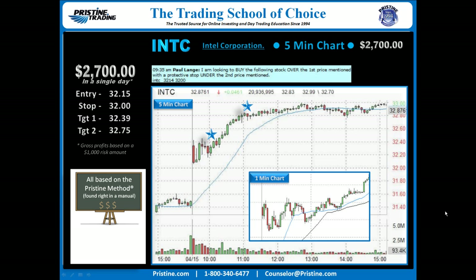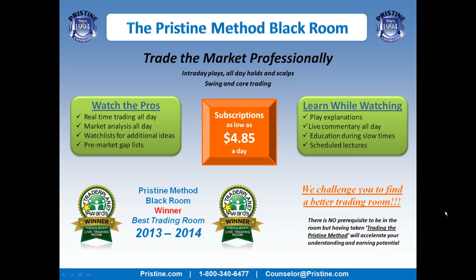This play was based on the Pristine method, and like all plays that I do, it can be found in a manual. I believe it's very important to keep things simple, and once someone is trained in the Pristine method, this is a very straightforward play. If you'd like to watch plays like this, come join me in the Pristine Method Black Room. You can visit our website or call a counselor at the number below.